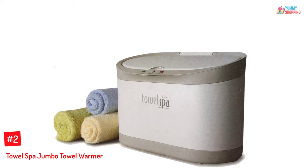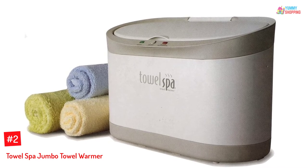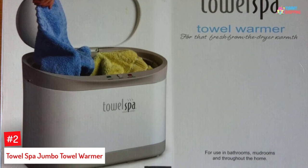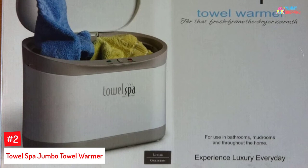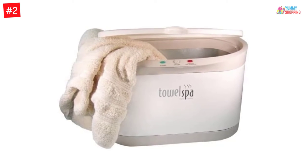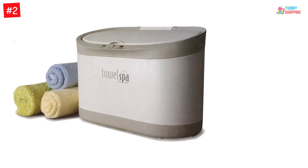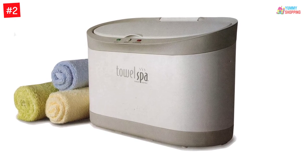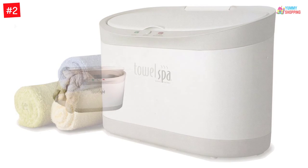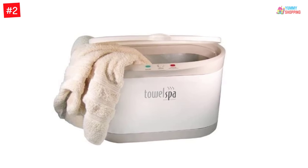At number two: the Towel Spa Jumbo Towel Warmer. This is an oversized towel warmer that warms towels and bath sheets up to 240 by 70 inches at the same time, warming any type of towel in less than five minutes for a luxurious spa experience at home. It is great on very cold days and can start your good day ahead. As compared to wall-mounted models, this is a free-standing towel warmer that can go wherever you go — you can take it to your bathroom or bedroom.